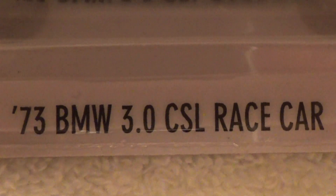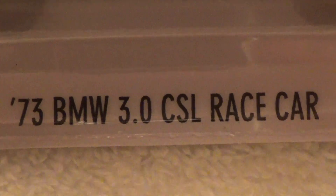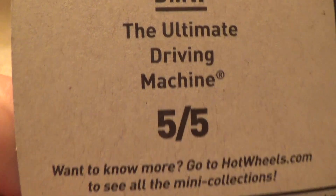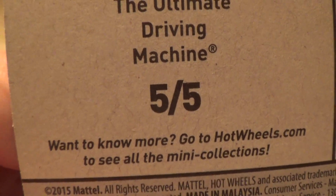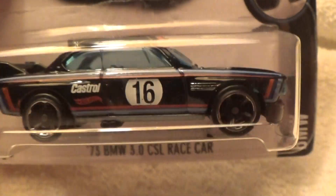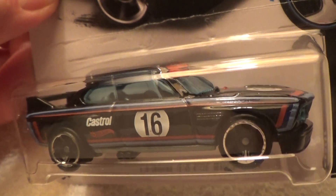BMW 3.0 CSL race car — that's what this is. This is the ultimate driving machine. This is the five out of five car right here. Looks like they put in five hard, rare, hard-to-find BMW models in the factory sealed set.